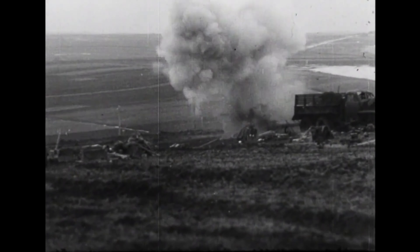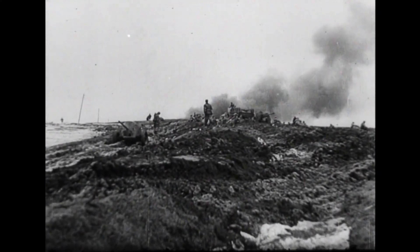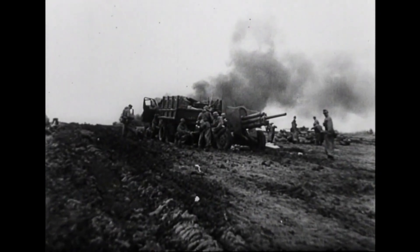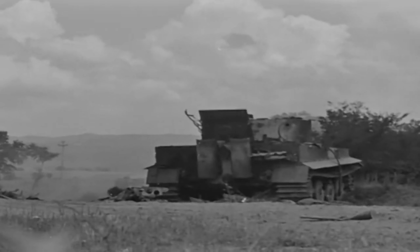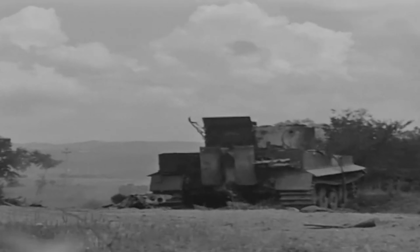The Tiger I was notoriously over-engineered for its time, using expensive materials and labor-intensive production methods, which made it difficult to mass-produce and costly to maintain. It was twice as expensive as the Panzer IV and only about 1,300 units were built due to its high price.